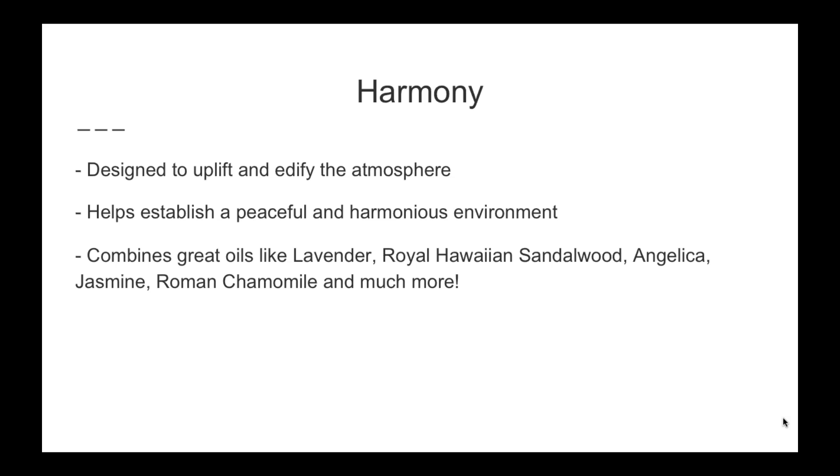Harmony was designed to uplift and edify the atmosphere. It's great to diffuse or put on the back of your neck, and it will help uplift and edify the atmosphere. It helps establish a peaceful and harmonious environment. So if everyone's tired, busy, occupied, or someone is frustrated, Harmony is a great oil to help create and establish that peaceful environment.